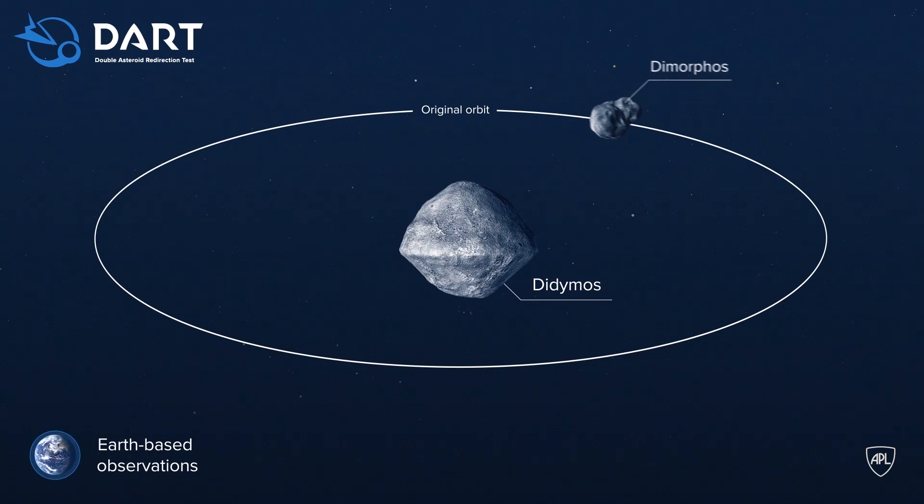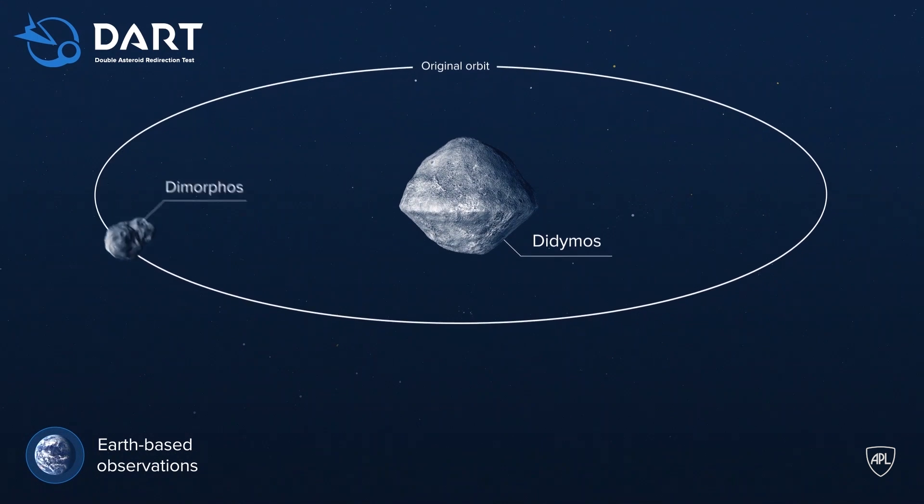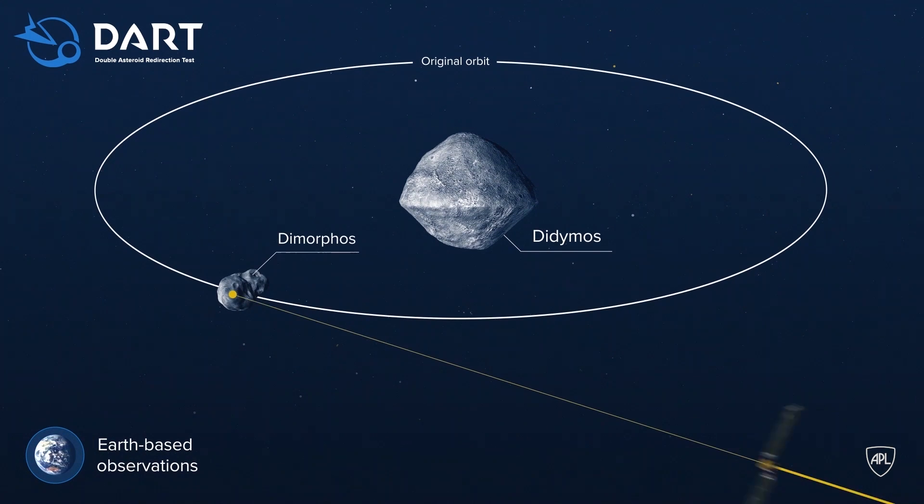We chose to do this demonstration at a binary asteroid. The main asteroid is called Didymos, and it has a moon. DART is actually targeted to the moon of the Didymos system, and that's a much smaller target than any spacecraft has ever managed to hit before.